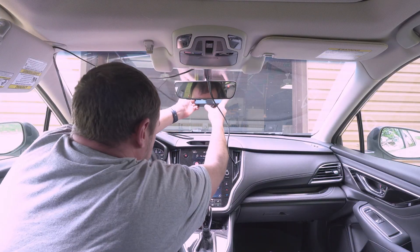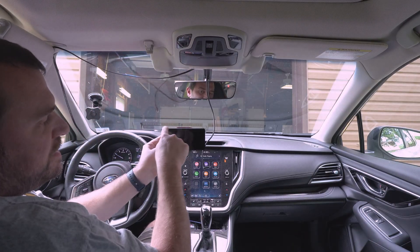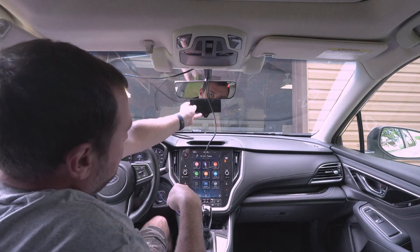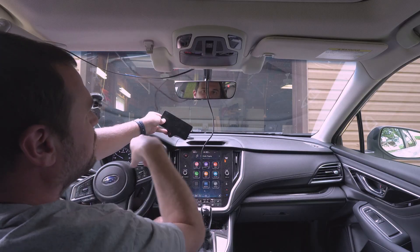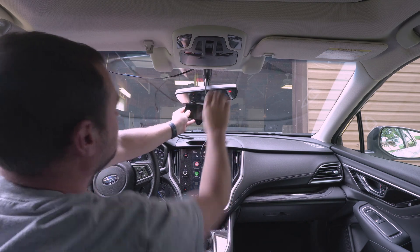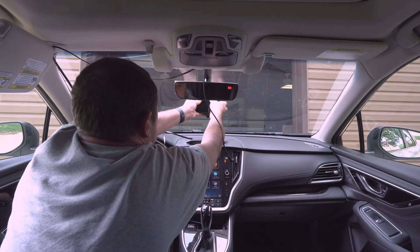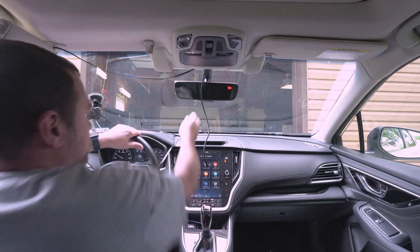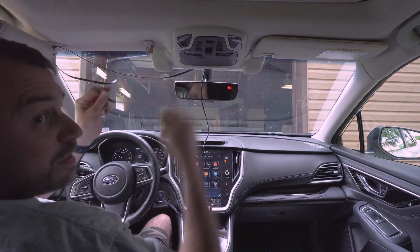Mounting the Comma system on the windshield — you have this basic mount and it will slide in like this. The directions say you need to put it low enough so you can see the top of the screen under your mirror from where you're driving, and you want it in the center of the vehicle. Very easy to use the rear-view mirror mount as your center line. Then if you want to take it off you just pull up on it and take it off. I'm going to let it sit and stick while I run this cable down the A-pillar.